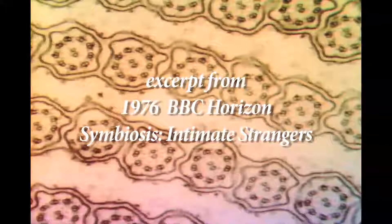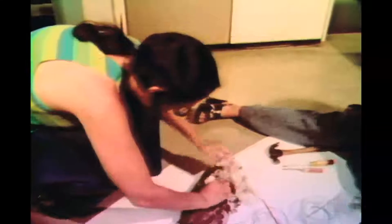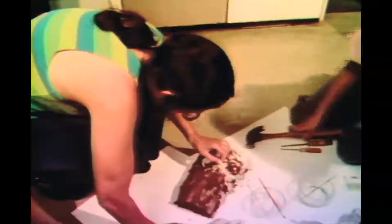Do spirochetes have the same kinds of tubes inside them? It's a question that Professor Margulis is currently trying to answer. As a first step, she's had to build a termite colony in her laboratory — it's the only way she can get a regular supply of spirochetes. The spirochetes live inside termites, and the termites live inside blocks of wood.